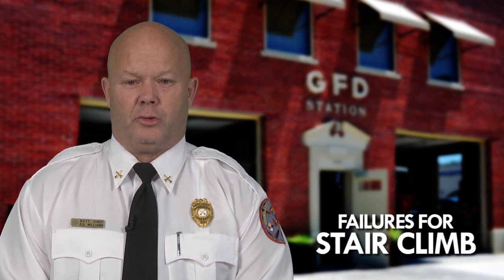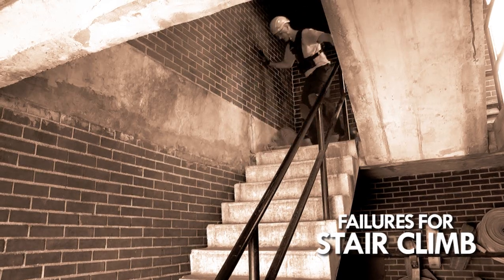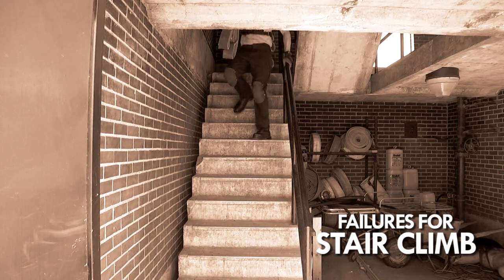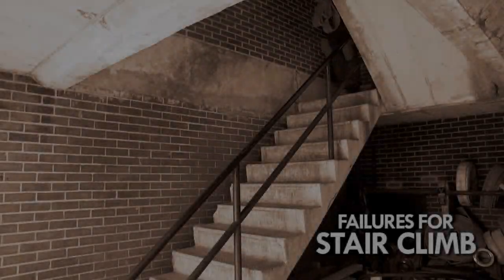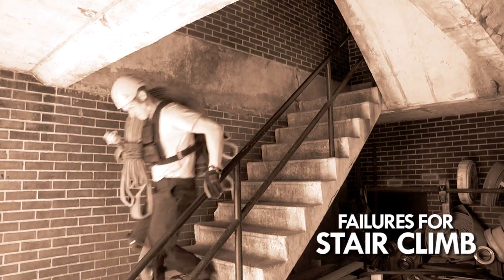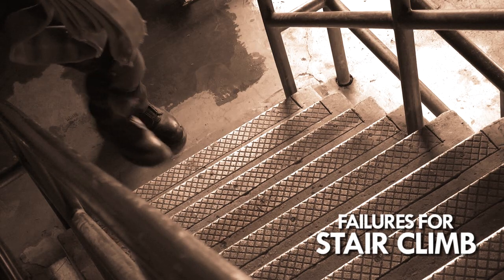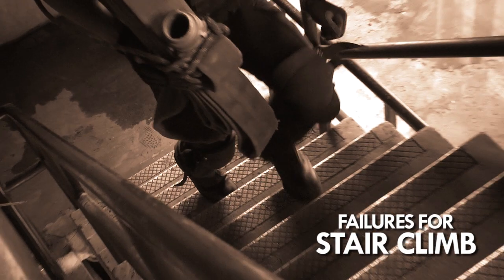During the stair climb, you will be allowed two times to lay the hose bundle down to adjust your hand hold if necessary. If at any time during the test you drop the hose bundle, this results in a failure. You must step on every step and will not be allowed to run down the stairs. If you run down the staircase, the evaluator will immediately stop the testing procedure — this results in a failure. You will receive one warning for missing steps; the second warning results in a failure. If there is any failure, the test time is concluded and you failed the agility test.